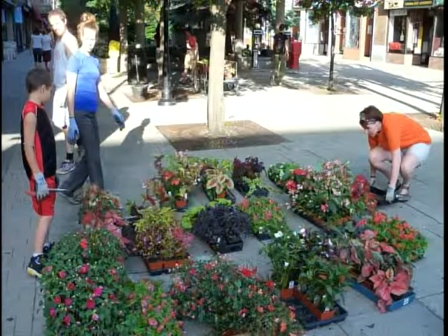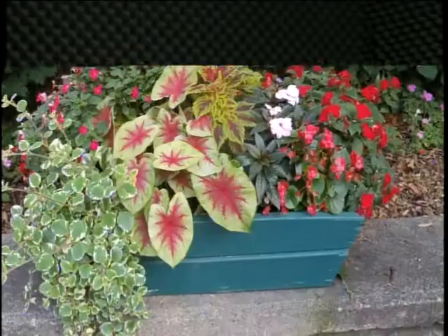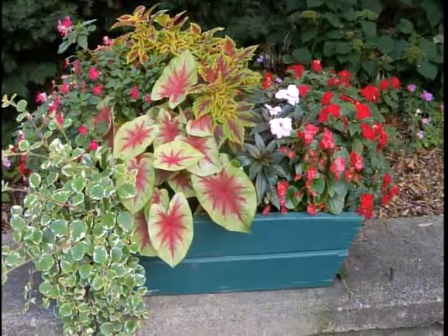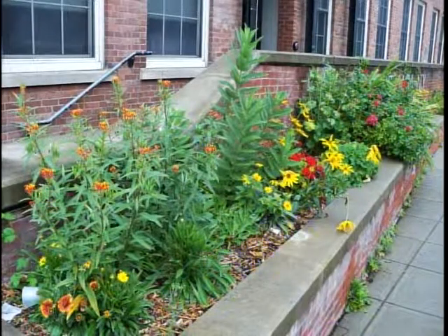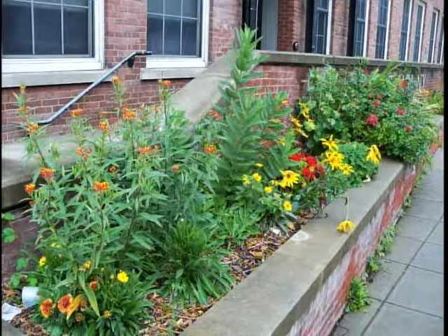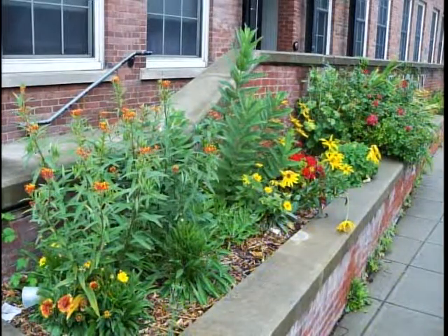We have the beds themselves, and also wooden planters on the commons to get flowers into areas that otherwise couldn't support them because of the trees and their root systems. This is city hall — we just started taking care of it last year. It's a combination of perennials and annuals. I drove by today to see if the daffodils were blooming yet, and they're not quite, but usually the first daffodils in Ithaca bloom at Ithaca City Hall.